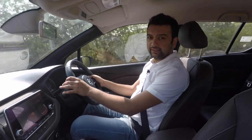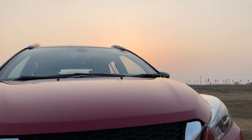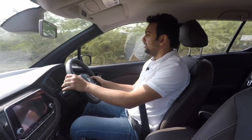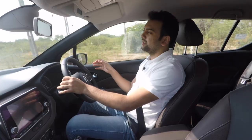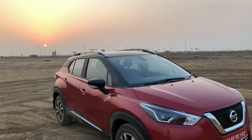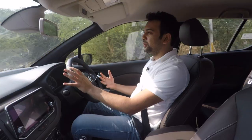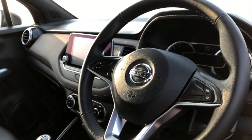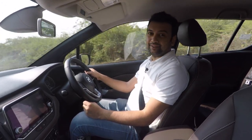So has Nissan found its reincarnation in India with the Kicks? Does the Kicks have all the pedigree that Nissan stands for in the global SUV market? It does — it really does. But the question for you is: does all this matter? Does this whole package add value to you, and does it appeal to you? And more importantly, would you look at the Kicks instead of the Hyundai Creta? That's something for you to let us know about. Have a good day.